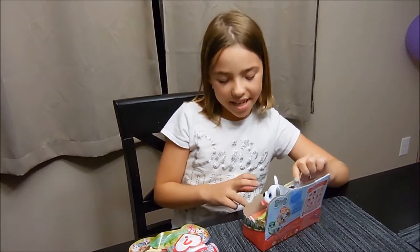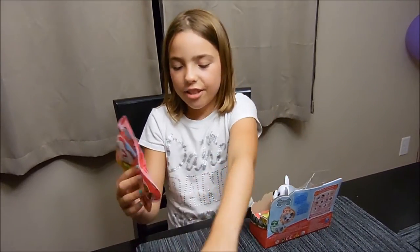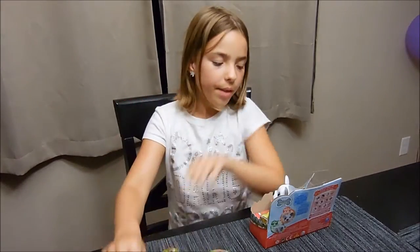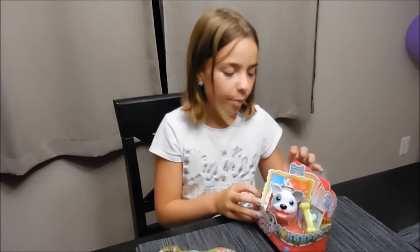Hi everyone! Today I'm going to be doing a video of the chubby puppies. I got two blind bags and one of the big chubby puppies. Let's get it open.